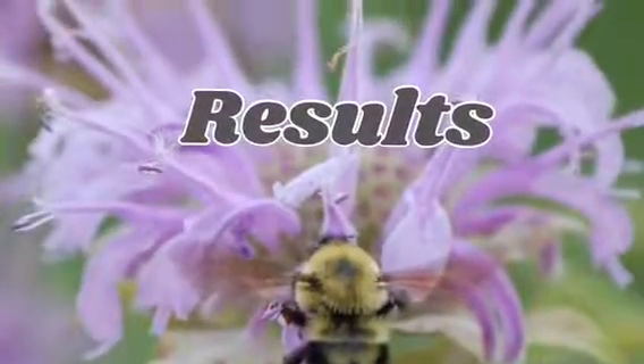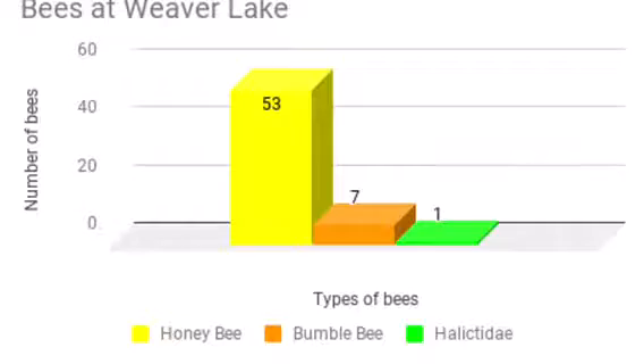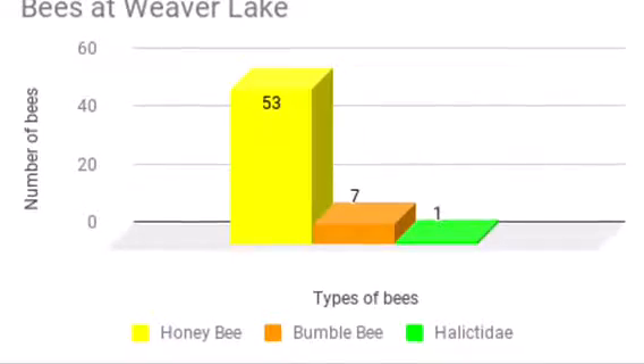Results: Three types of bees — fifty-three honeybees, seven bumblebees, and one Halictidae.